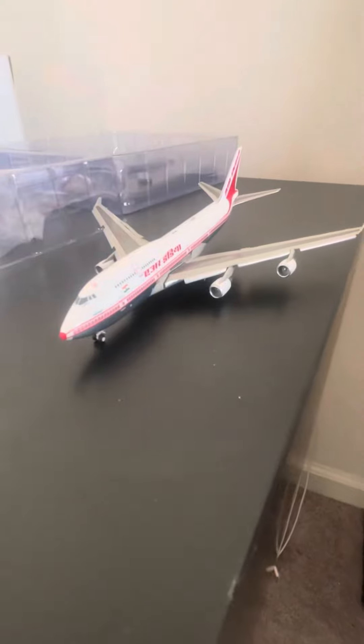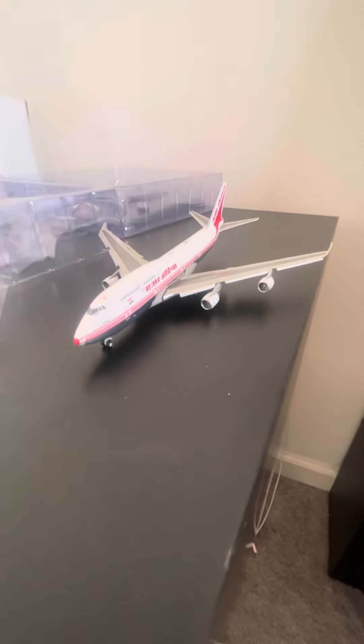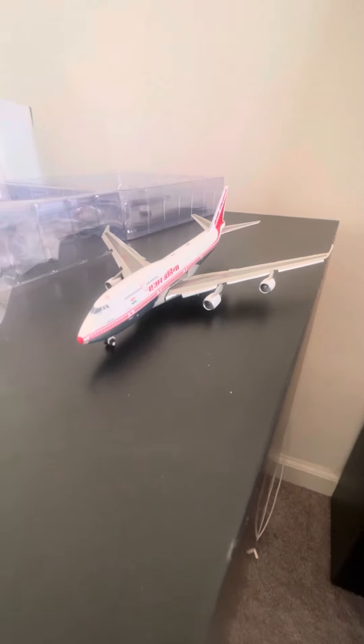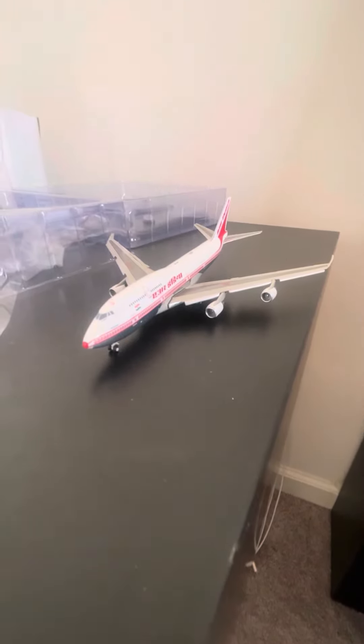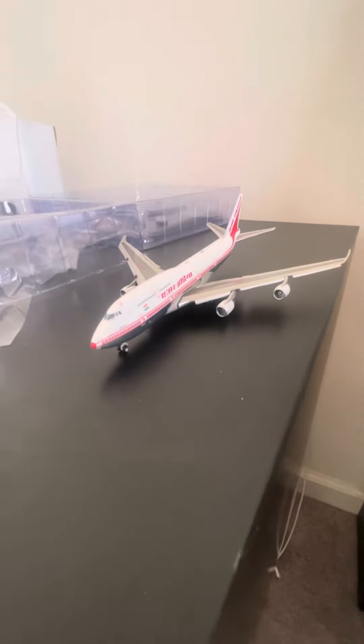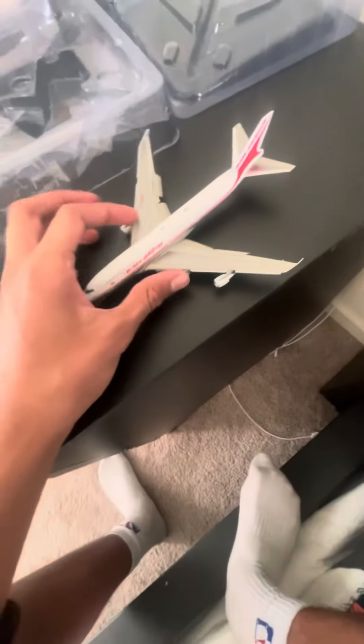If you're a really big Air India 747 fan, I'd recommend this. If you want to know the link to buy from the person I really recommend, you can text me in the comments and I can hook you up with the person who sells these models and make sure you get a really good one like this.